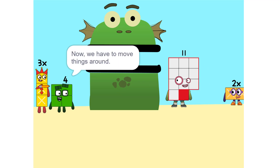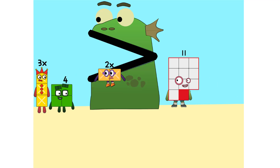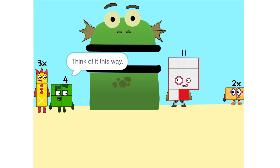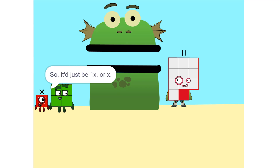Yeah. Now we have to move things around. We have to move this 2X to this side. So 5X... Whenever you switch sides, you have to switch its sign. So if it's positive, it becomes negative and vice versa. Why? Think of it this way — you're subtracting 2X from each side. Oh. So it'd just be 1X, or X.